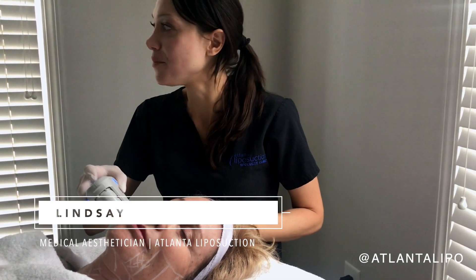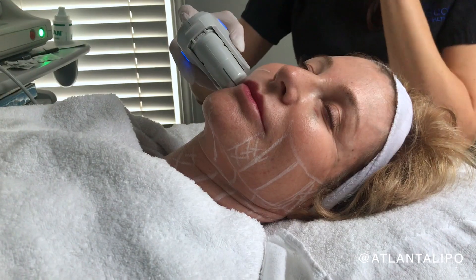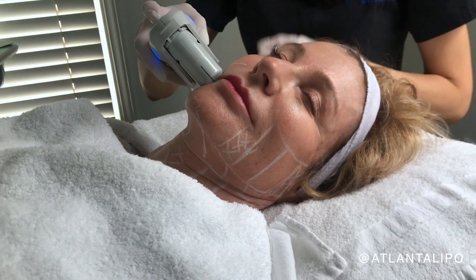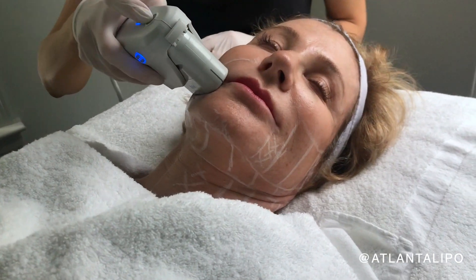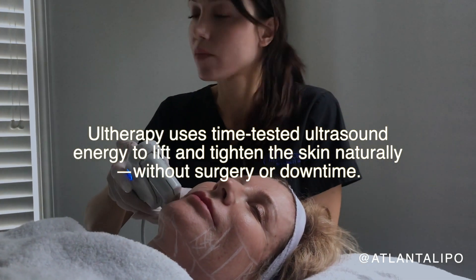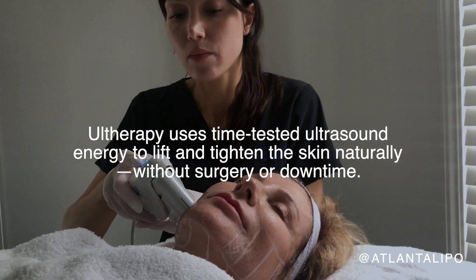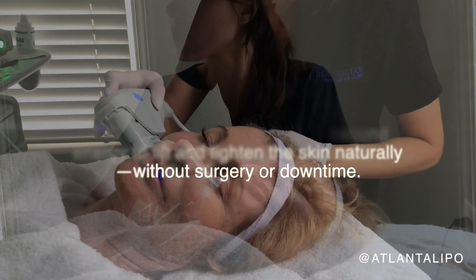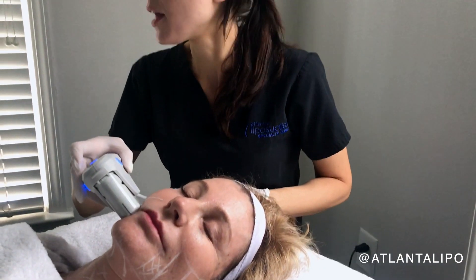We're doing an Ultherapy treatment today and my patient here has beautiful skin. I'm just helping her to enhance what she has and we're making those collagen deposits. Every year we lose about a tablespoon of collagen after the age of 25, so we want to keep doing what we can to add to the collagen that we lose.